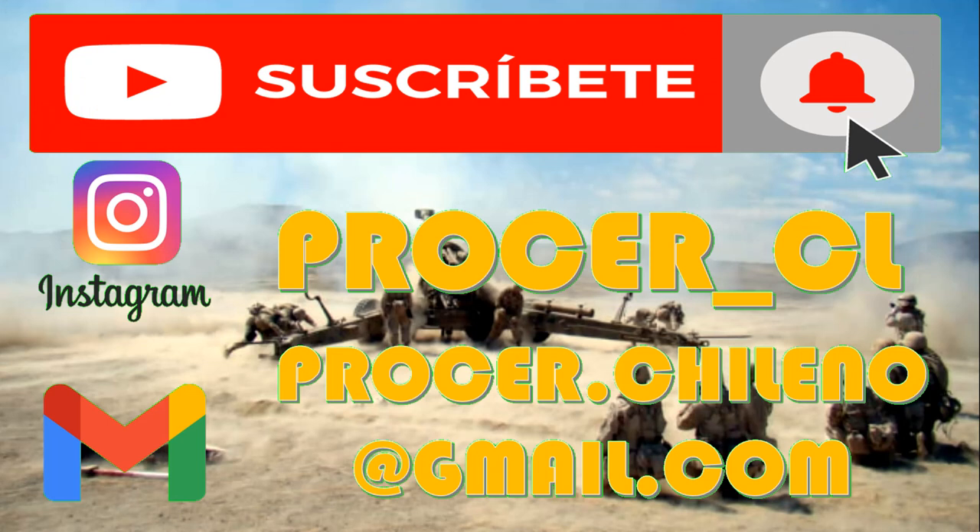Bueno amigos, hasta acá con este video, espero que les haya gustado. No olviden darle like y suscribirse al canal si aún no lo han hecho, además de activar la campana de notificaciones para que se vayan enterando de las novedades de nuestra comunidad. También les recuerdo que tenemos un Instagram.